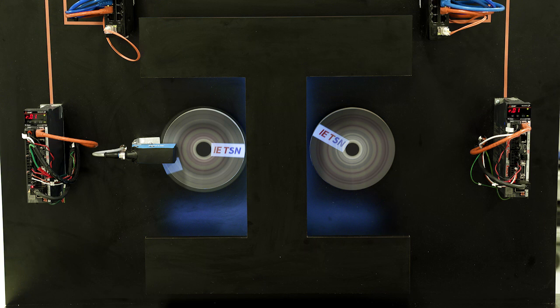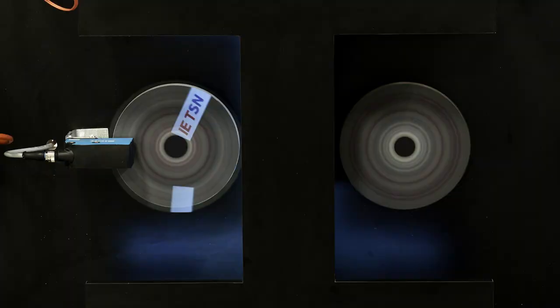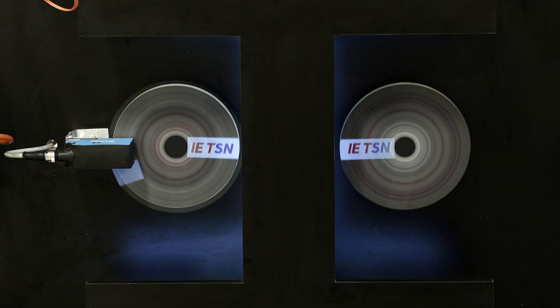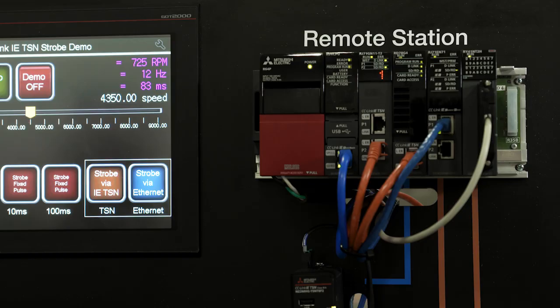We're actually losing data. But when I turn on the CC-Link IE TSN technology, we don't lose data. Data is reliably shipped between the two endpoints — in this case, the master and the remote station.